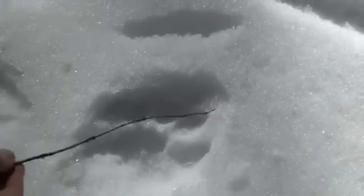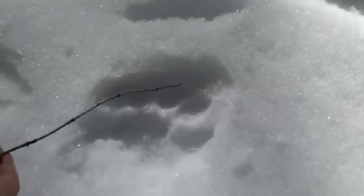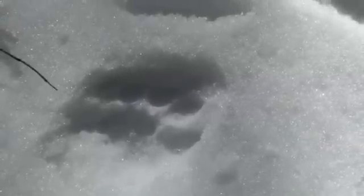The third clue is that cats have retractable claws. So in general, unless it's very slippery and they need a better grip, they don't show their claws in the snow — and here there's no indication of that. Dogs always have their claws out, so they always show in the snow. That's another clue.